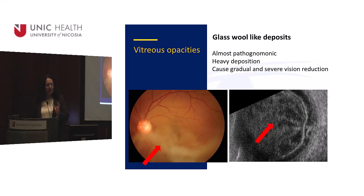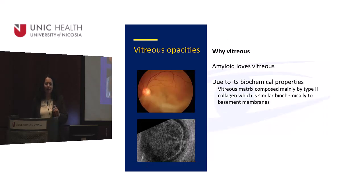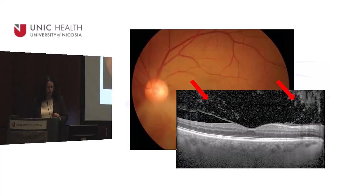Vitreous amyloid looks like glass wool deposits. In the color photograph the white parts are amyloid. On the ultrasound scan — which should be black since fluid is black — the white parts are amyloid fibrils sitting in the vitreous causing severe reduction in vision. It happens gradually. Amyloid loves the vitreous; wherever there is vitreous, that's where it goes, due to its biochemical affinity for hyaloid membranes.